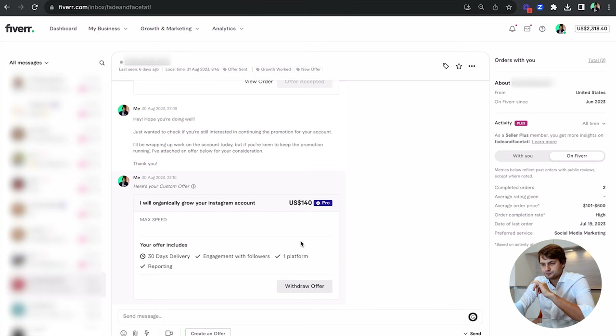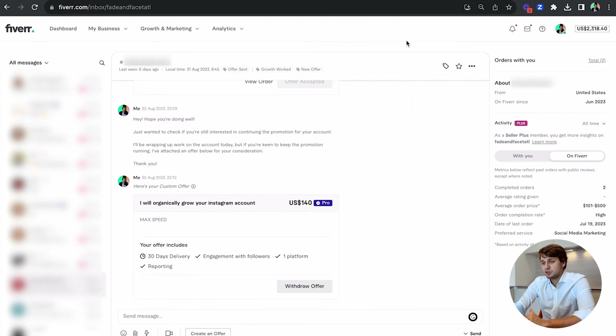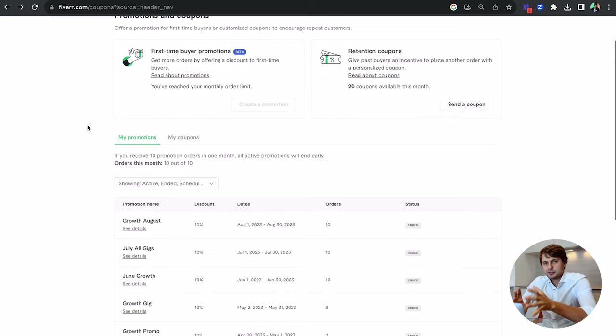Besides sending regular offers, you can also send a subscription offer — but be careful. The problem is that many clients are on the Fiverr app, and the Fiverr app doesn't support accepting subscriptions yet. It asks them to log in through a web browser, which makes it very complicated. I suggest sending a one-time offer instead, because it's easier to accept on both the app and computer, and the conversion rate is much better. You can just remind them again next month.